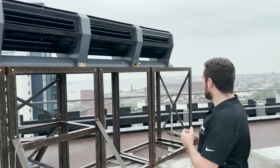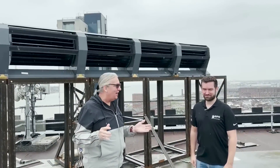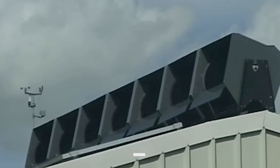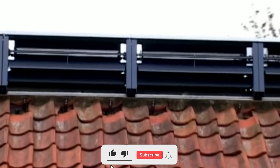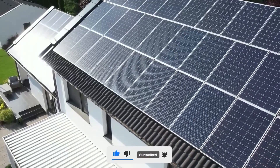Do you think Ridgeblade can be the next big thing in the renewable energy sector? Do you think it will surpass the popularity of solar panels in the upcoming years? Do let us know your views in the comments below, and give this video a huge thumbs up if you liked it.